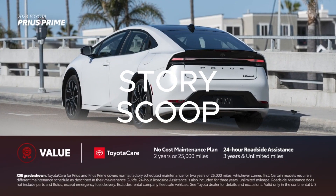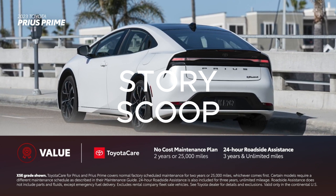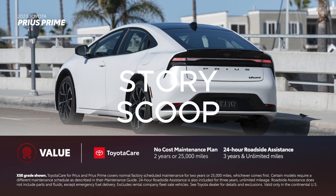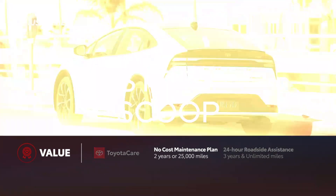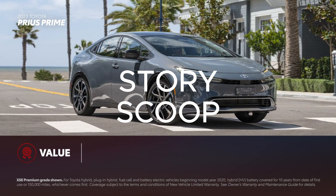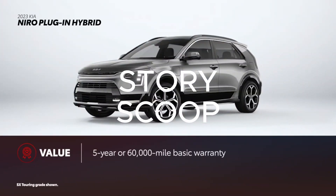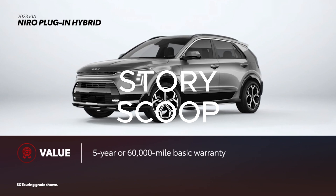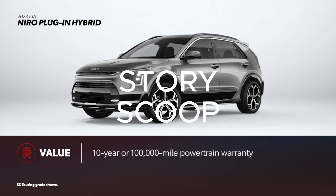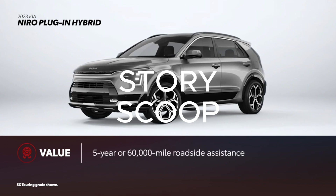Every new Prius Prime comes with ToyotaCare, which includes 2 years or 25,000 miles of scheduled maintenance, whichever comes first, and 3 years of unlimited mileage 24-hour roadside assistance. Prius also has an 8-year or 100,000-mile warranty for its hybrid systems and a 10-year or 150,000-mile battery warranty. Niro plug-in hybrid's warranties are longer than the industry standard: the basic warranty is 5 years or 60,000 miles, the powertrain warranty lasts 10 years or 100,000 miles, and it comes with 5 years or 60,000 miles of roadside assistance.